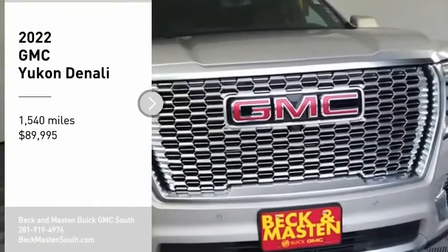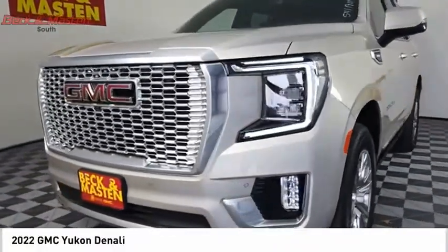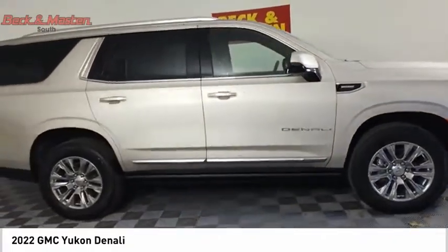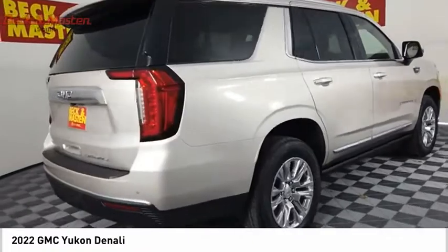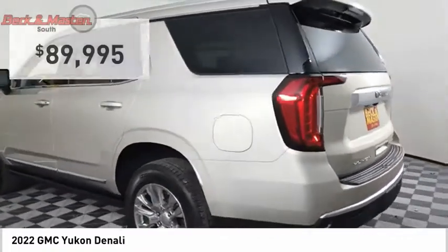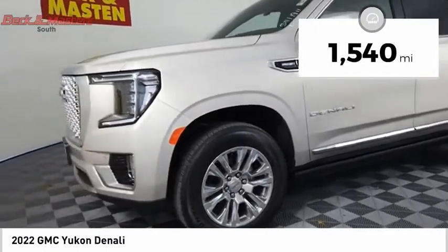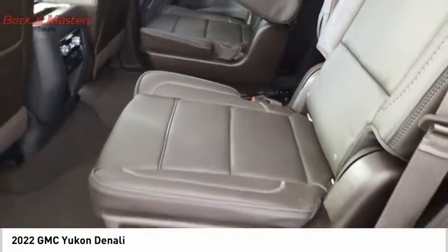We are pleased to show you the 2022 Yukon. Peace of mind comes standard with GMC's 100,000 mile five-year powertrain warranty and Yukon's five-star frontal crash test rating. Boasting a Vortec 5.3 liter V8 with active fuel management flex fuel, Yukon is agile and capable and is priced below $90,000. This vehicle has less than 2,000 miles — take this vehicle for a spin and see why so many shoppers are now proud owners.